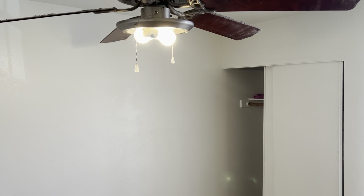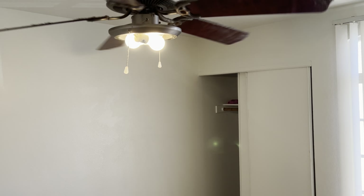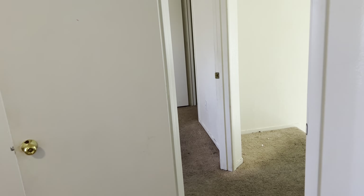The second ceiling fan — same issue. It doesn't look like it was knocked off, but we're still missing the cover for it. I don't know if we can get these covers, but we're going to try. The closet doors are operational. Looks like there's some separation up there — something to be concerned about. I don't know what it is, but we'll get that fixed.